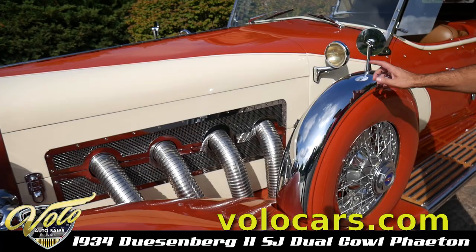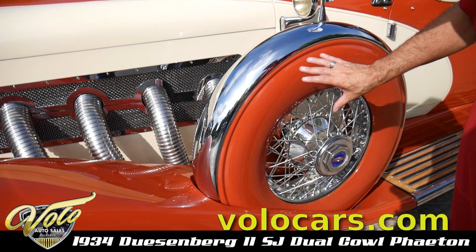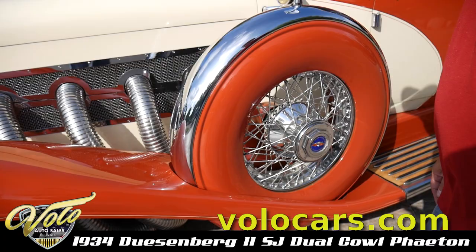Something else we've also had made: first we had the chrome ring made, and then we just recently had the side covers made as well. That really finishes it off nicely.